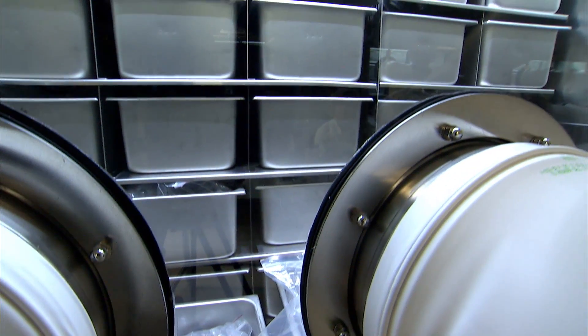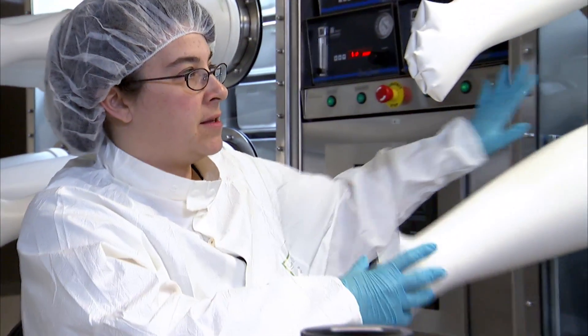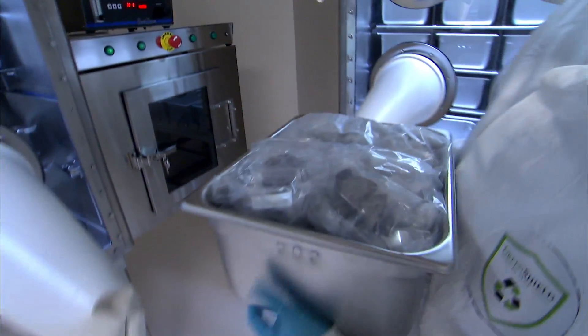This is one of our dry nitrogen storage cabinets, and you can see they have these funny gloves that stick out, because there is pressurized nitrogen gas inside of here. And this is what we use to store our meteorites.